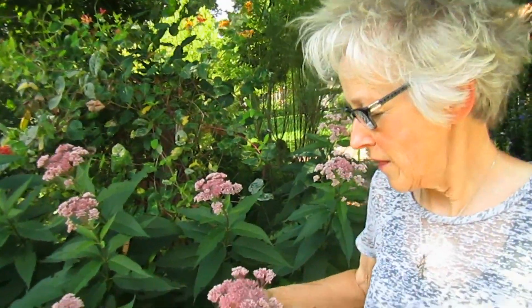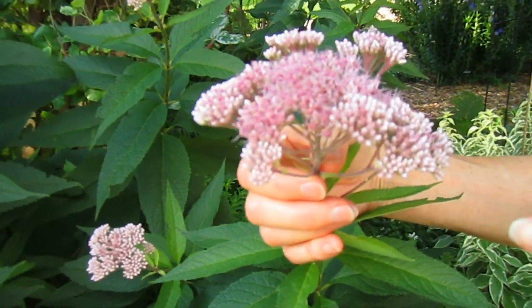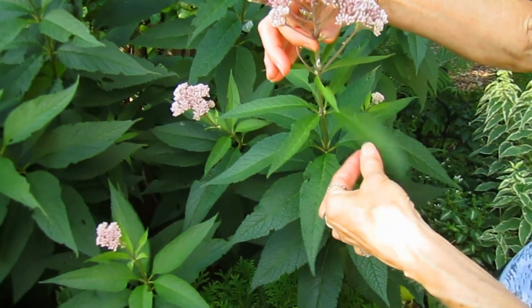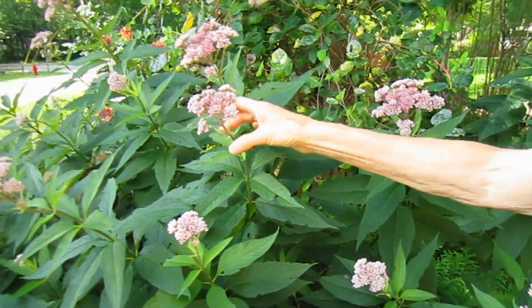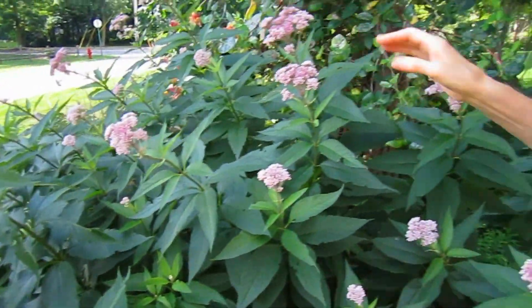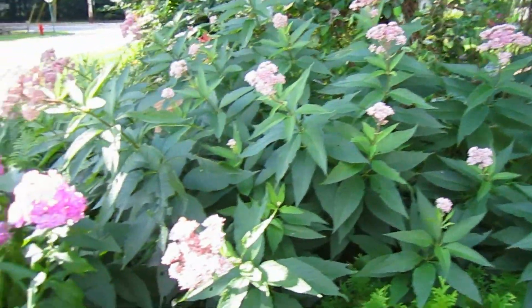If you have room in your garden for a very tall plant, then Joe Pye Weed might be the one you're after. Very reliable, it's tall, it has interesting leaves, and a beautiful purple cluster on the top. Many insects and pollinators like Joe Pye Weed, so it's a good thing, plus it's fun to say.